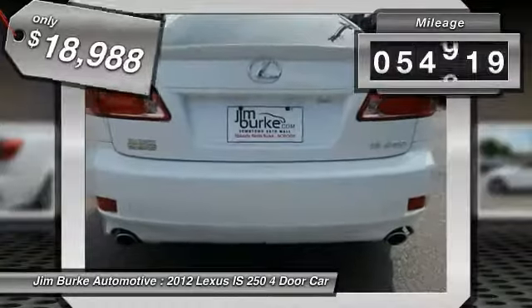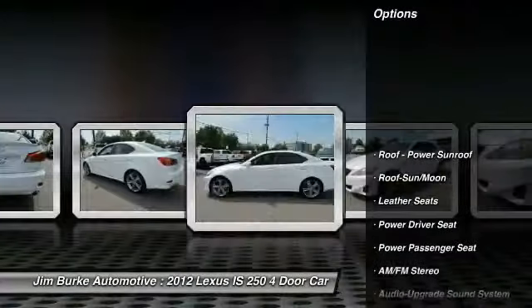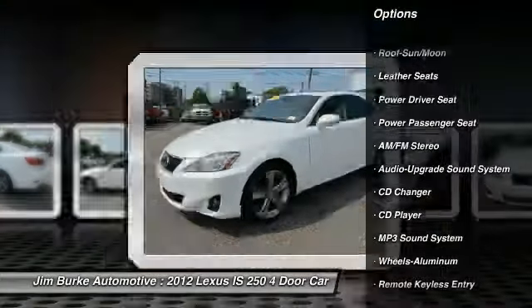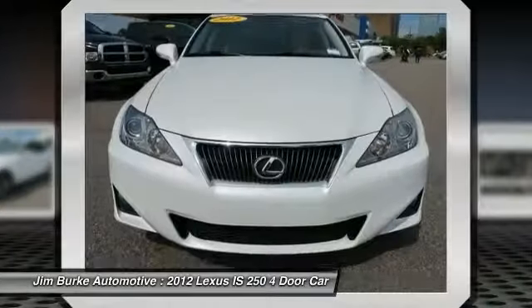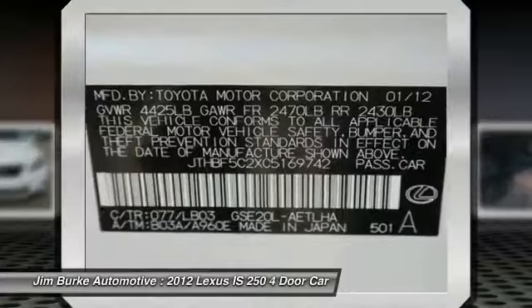This vehicle has less than 55,000 miles. Here are some of this vehicle's great options: CD changer, anti-lock braking system, traction control, power passenger seat, air conditioning, moonroof, power steering, HomeLink garage door opener, aluminum wheels, and cruise control.